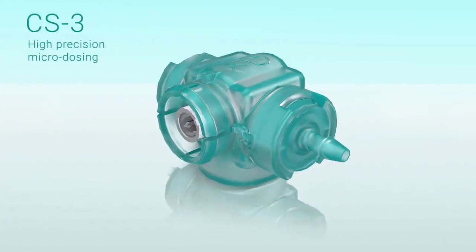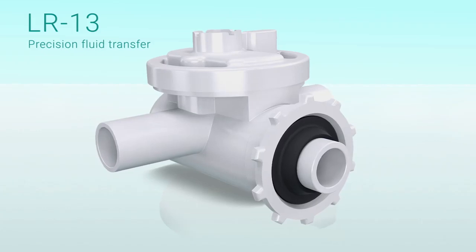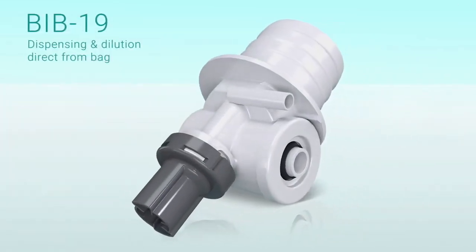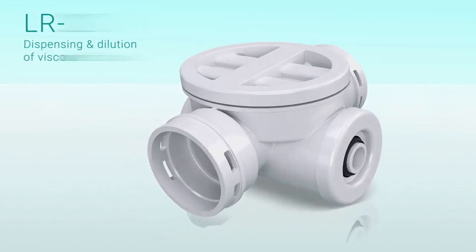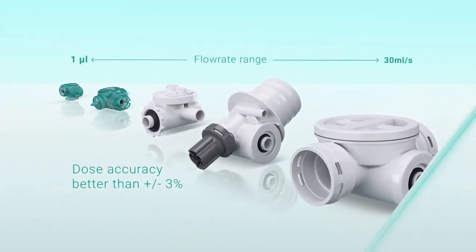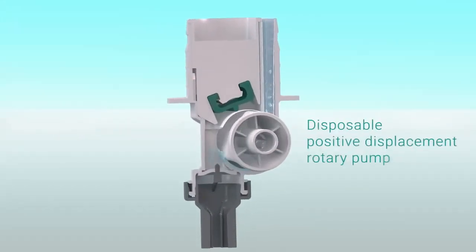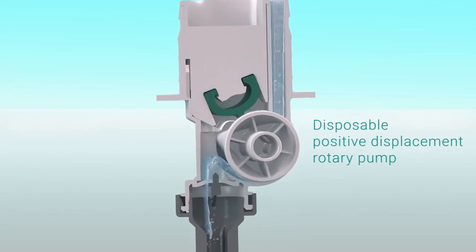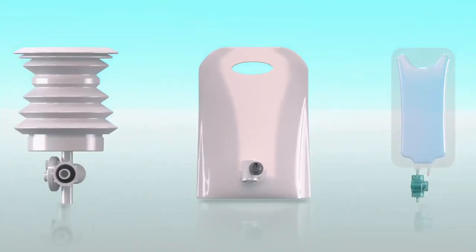Introducing our range of QUANTEC's Disposable Precision Pumps. They work on the principle of positive displacement with a rotor reaction and are manufactured so inexpensively that they can be considered as part of the disposable liquid pack.